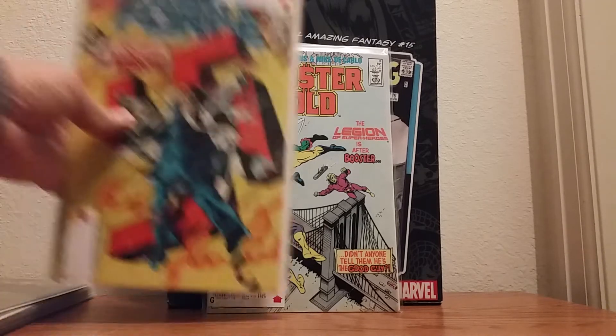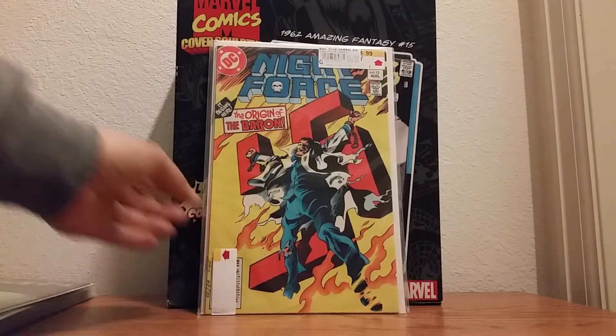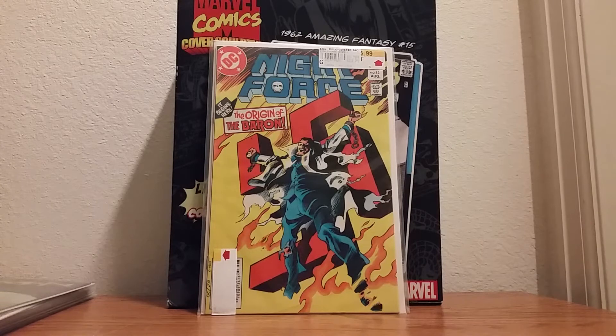Next one is going to be Night Force number 13. This is The Origin of the Baron. Now, who knows who the Baron is? I don't, I don't really care. The reason why I was attracted to this book is because of the freaking swastika right there on the cover. I'm obsessed with swastikas — basically World War II relics, specifically German. This is something that definitely caught my eye. The Origin of the Baron — you might want to read into that. I'll take a closer look.